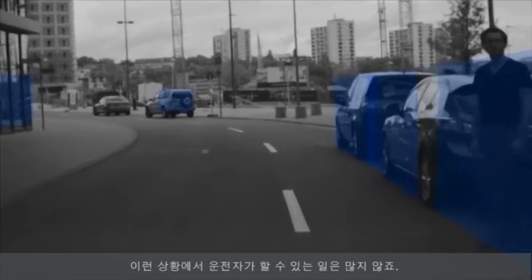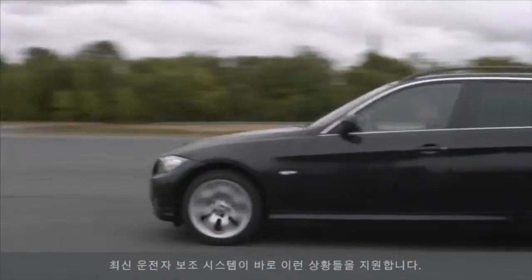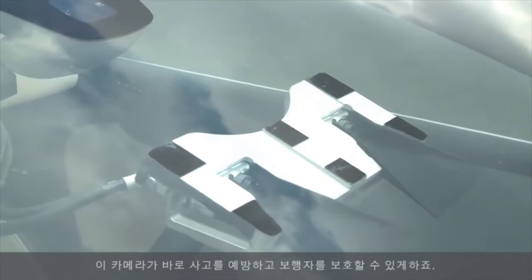In this situation, the driver would barely have had a chance. Modern driver assistance systems provide support in critical instances. This camera can prevent accidents involving pedestrians.